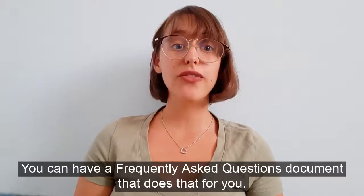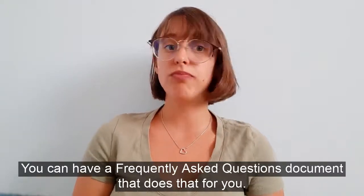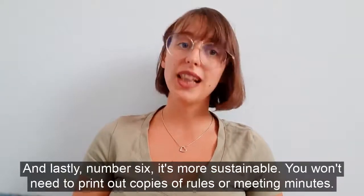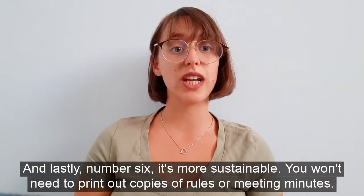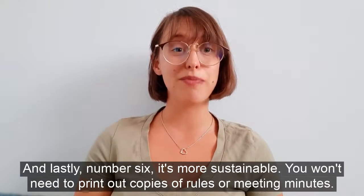Fifthly, the board will spend less time answering repetitive questions. You can have a frequently asked questions document that does that for you. And lastly, number six, it's more sustainable, so you won't have to print out copies of regulations and meeting minutes.